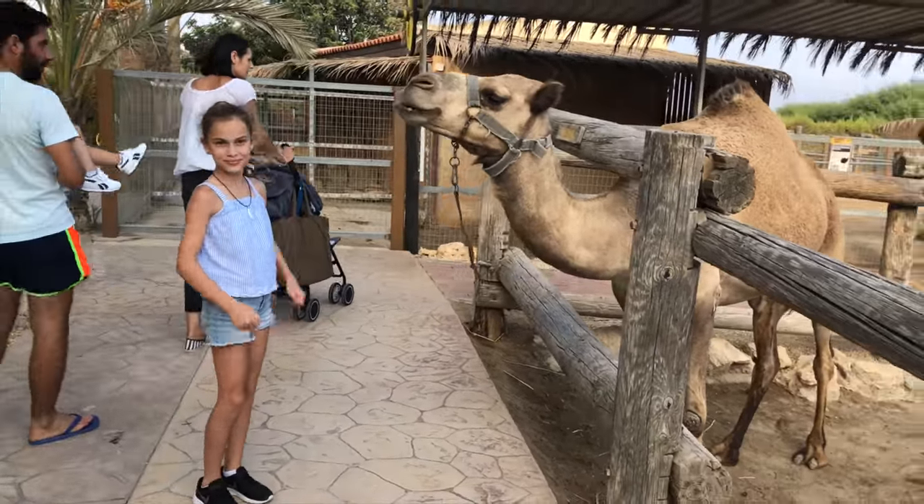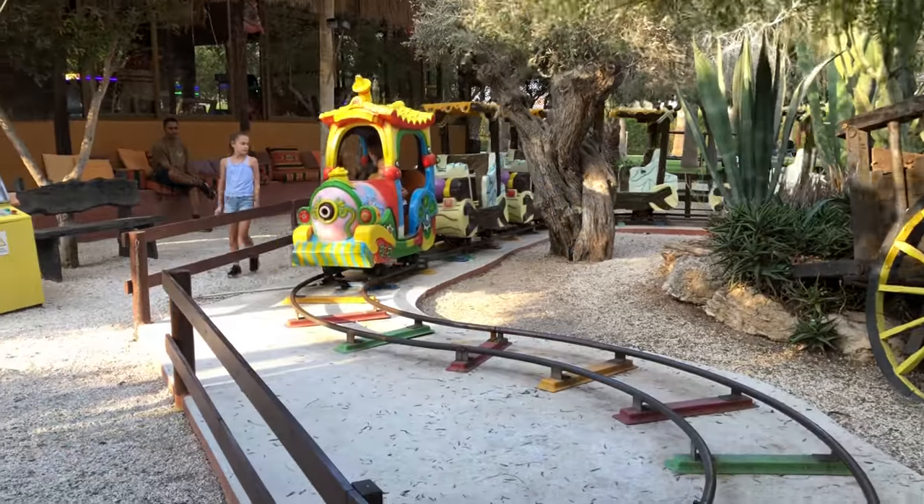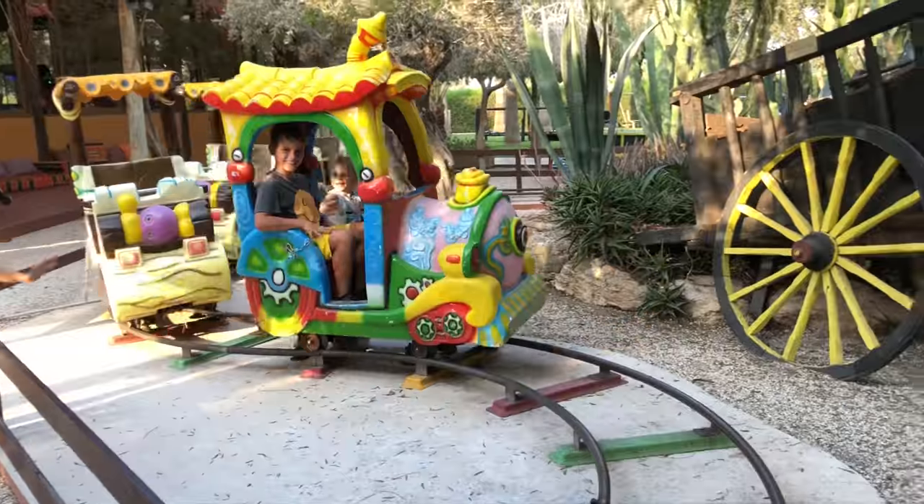Number two: the word camel comes from an Arabic word which is literally translated to mean beauty. Don't even try and say that camels are ugly!